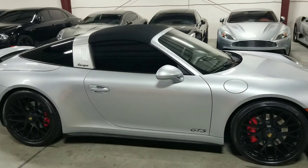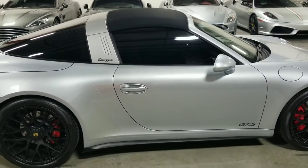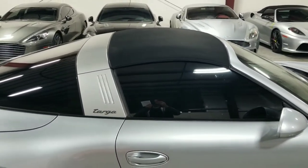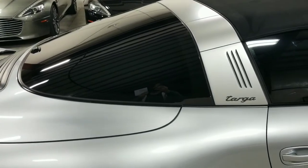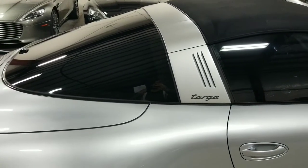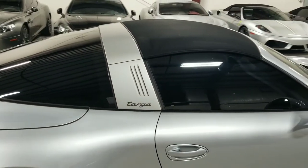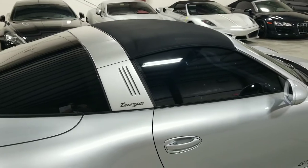One of the cool things about this vehicle is it is a Targa, so it is a convertible vehicle. However, it's not like most other convertible vehicles or even other convertible Porsches, as most other convertible Porsches are Cabriolets. This is a Targa top, meaning that only the center portion where you see the canvas will come off when the roof is in the down position. How this roof mechanism works is this entire glass piece back here will come up and the canvas portion will slide underneath that and stow away.